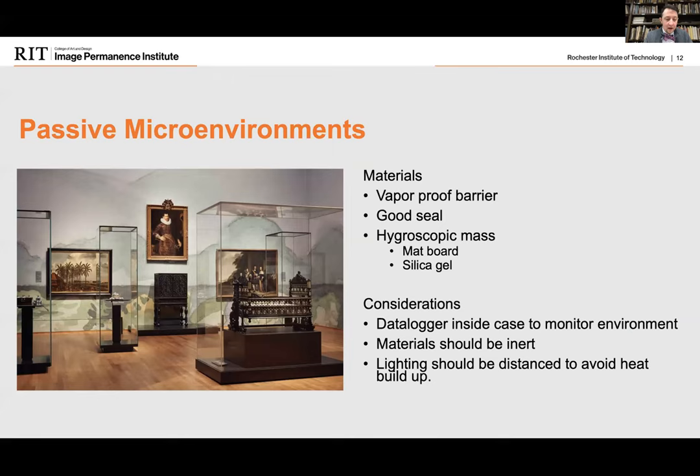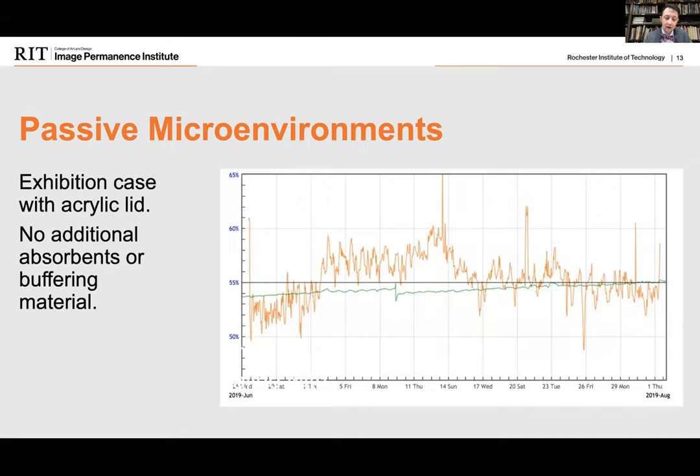With the mechanical approach, the institution saved $13,420 a year and had energy savings of 60,573 kilowatts per year compared to what it would have taken to condition the entire gallery. The other option is the passive approach — a passive approach microenvironment should have a good vapor barrier and a good seal, and may or may not need additional hygroscopic material like silica gel. Other considerations include putting a data logger inside to monitor it, ensuring all materials are inert, and distancing lighting from the case to avoid heat buildup.